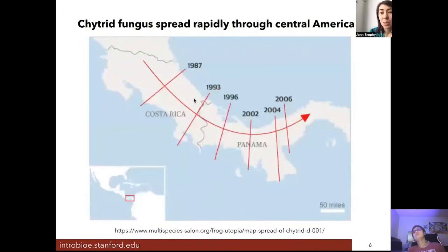This chytrid fungus spread very quickly through Central America. It was first discovered in Costa Rica in 1987, and by 2006 had swept all the way across Panama, causing the decline of those amphibian species we were just talking about.